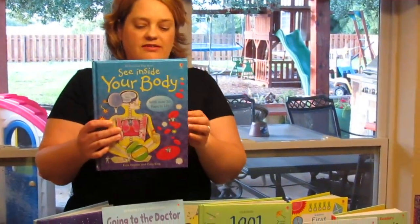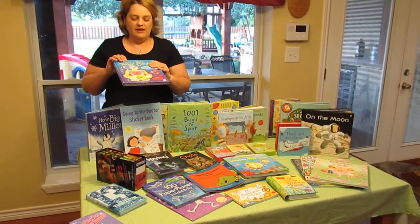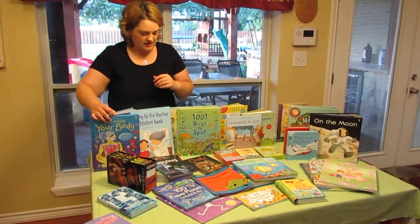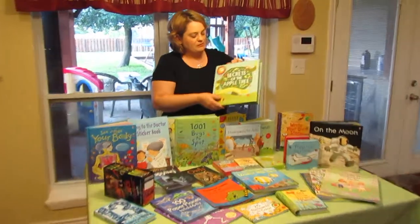They have the See Inside series — it has lots of lift-a-flaps, and they have lots of books in this genre, like See Inside Trains that our son really likes. You can get different genres. And you can also get books like this one — a bestseller called Secrets of the Apple Tree.